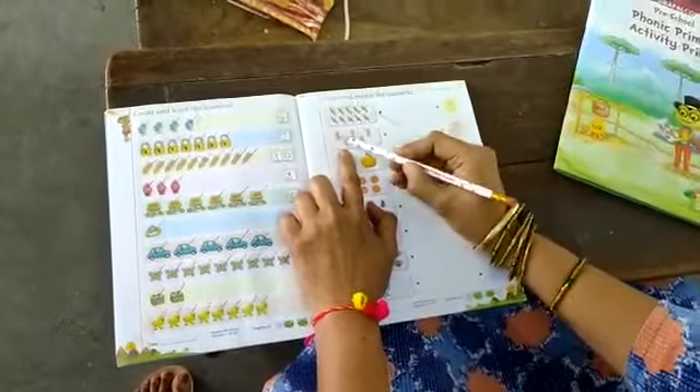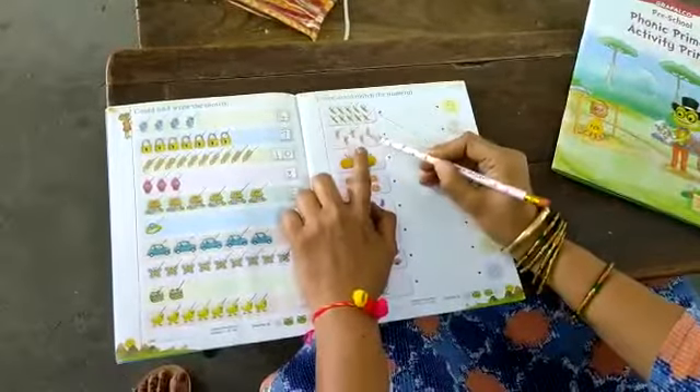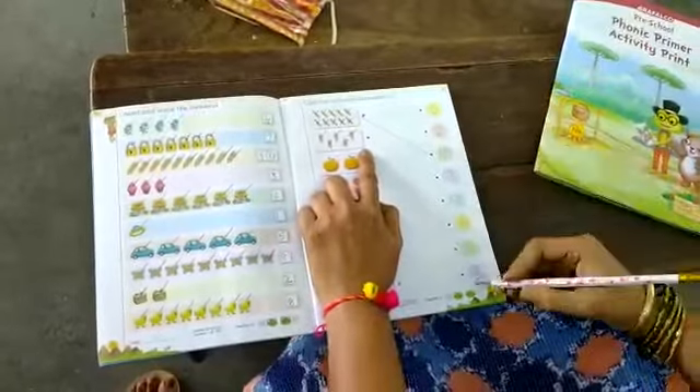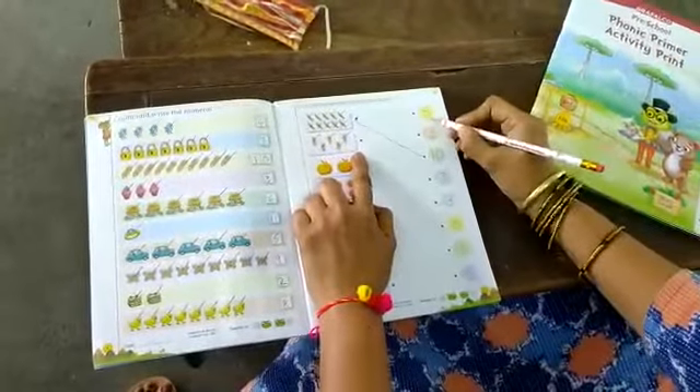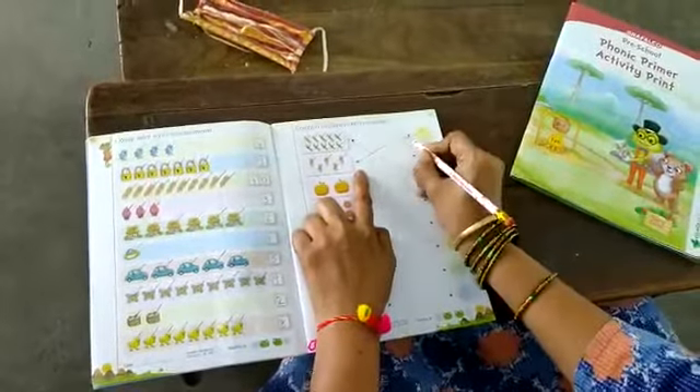Next, how many pencils are there? Count: 1, 2, 3, 4, 5. 5 pencils. Where is the number 5? Here, this is the number 5. Now draw the line from this dot to this dot.